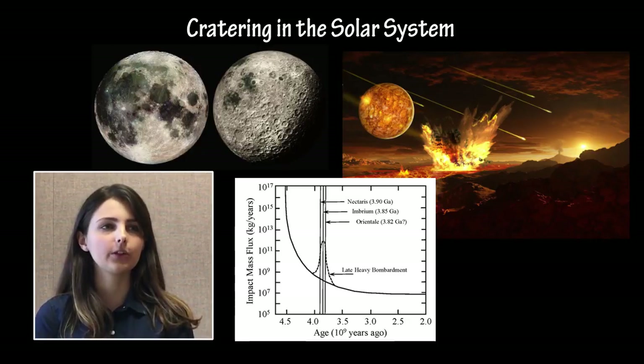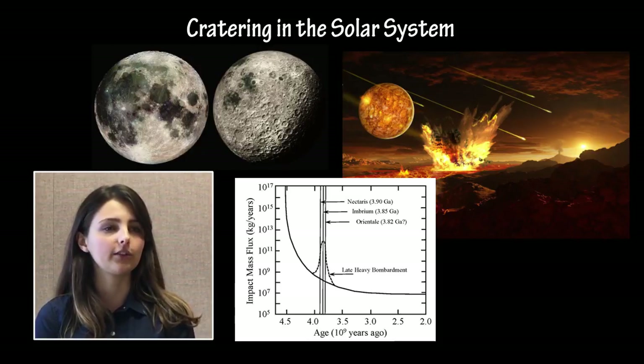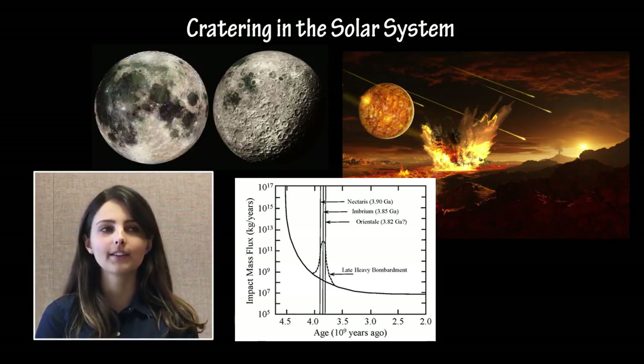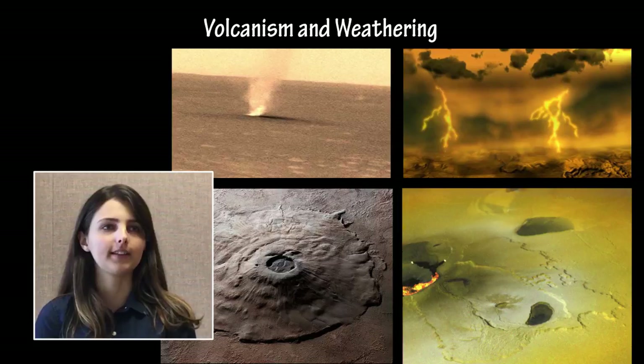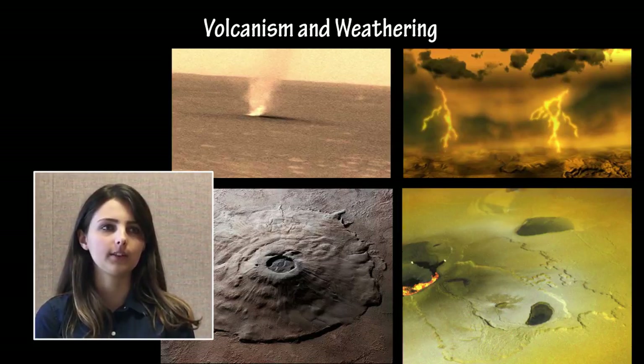The size and age of different craters can inform scientists about when and where significant cratering events, such as the late heavy bombardment, occurred in the history of the Solar System. Lack of craters, such as the surface of Io exhibits, can inform scientists as to how fast new surface material is being generated. Volcanism and weathering are two important geologic processes that shape and recycle the surfaces of geologic bodies in the Solar System. Volcanism on Venus, Mars, and Io may be compared and contrasted.